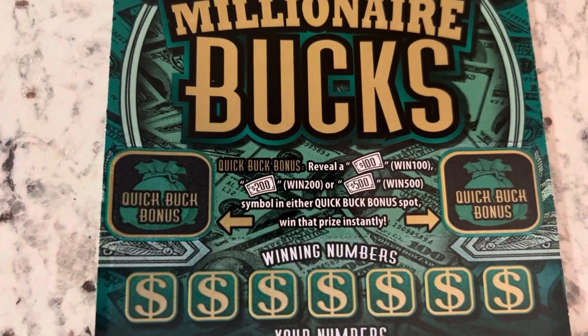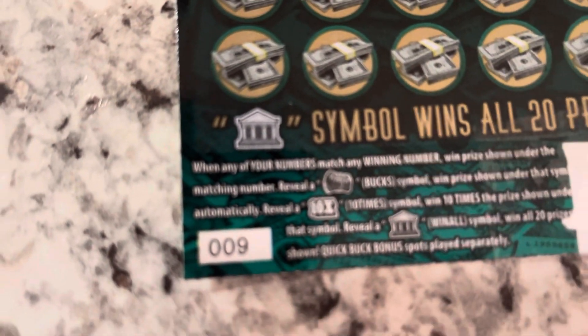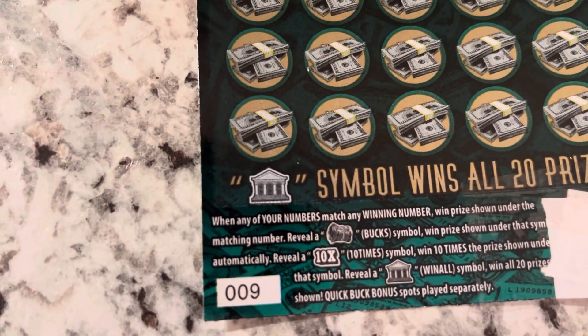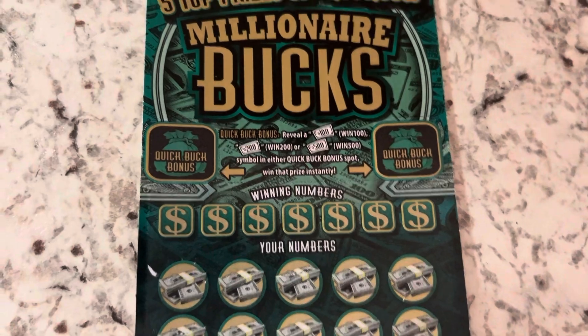Up here we're looking for a burst. Down here, winning numbers are the year numbers. Roll Cash — win the prize, get to 10 times. Or the Castle is a win-all. Ticket number nine. I'm still going to say good luck.